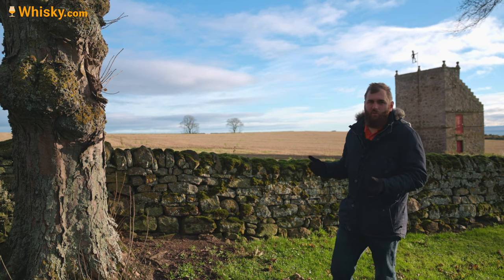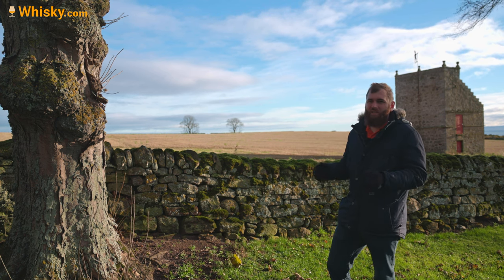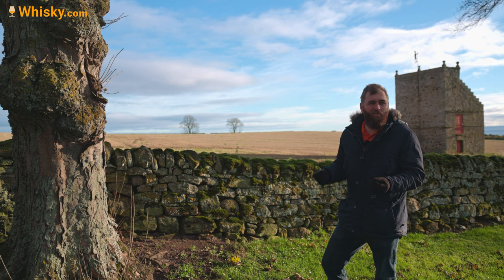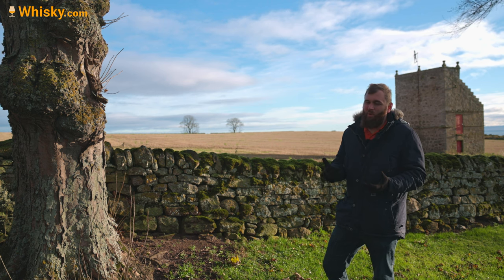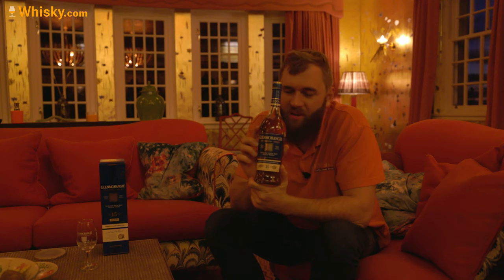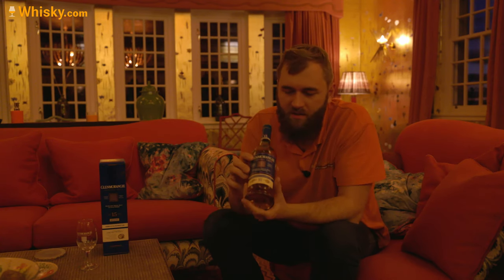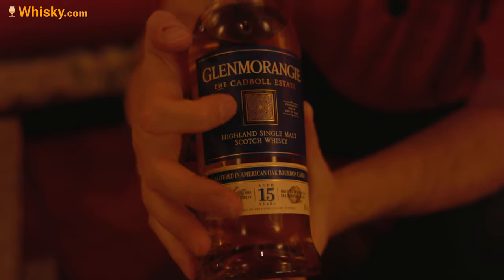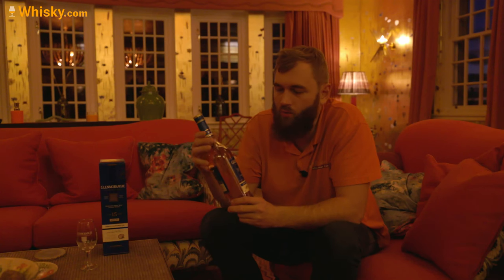Glenmorangie still has 70 acres but they have contracts with the farmers and want to do experimental stuff in the future. They have already done one whiskey made exclusively from barley from around here — from the Catball Estate — and that is the Catball Estate expression. Here it is — the Glenmorangie Estate. If you remember the last video, you can see on the bottle it has the signet on it, and on the normal bottles below the signet it says 'Catball Stone', indicating where it comes from.